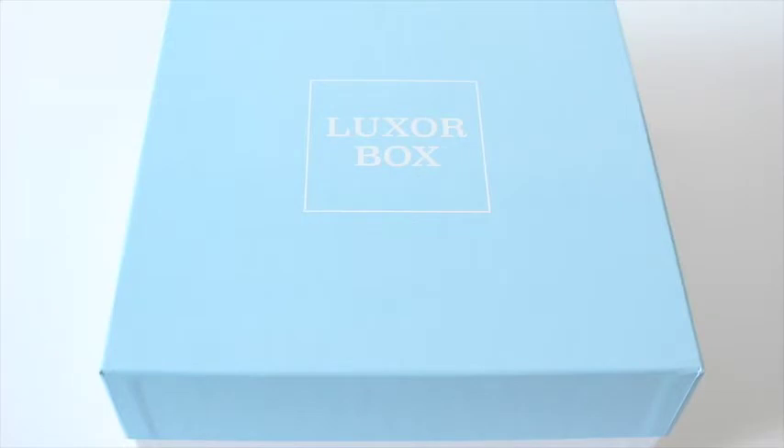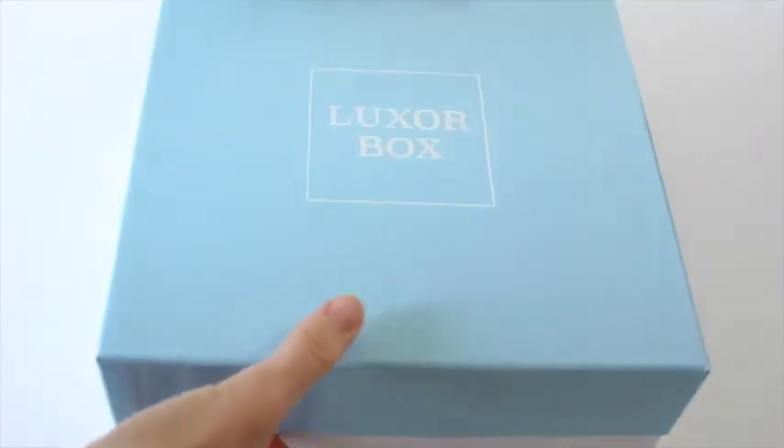You get a six-month subscription to LuxorBox, which works out to three boxes because they ship every two months. You also get two gorgeous clutches that they sell on their shop, and a mystery prize package. It has a total value of $800, maybe even a little bit more. So you have to go on and enter this giveaway — make sure you check it out.